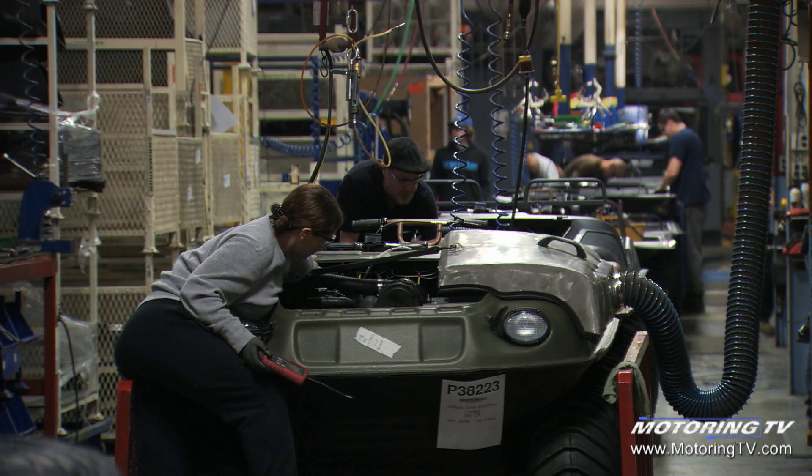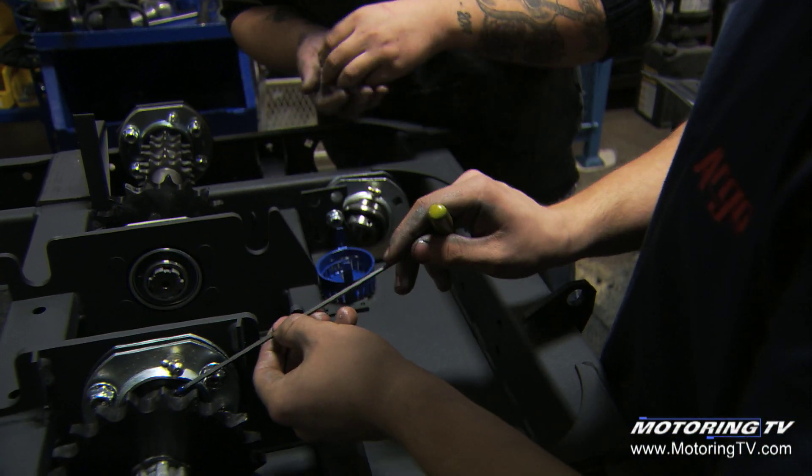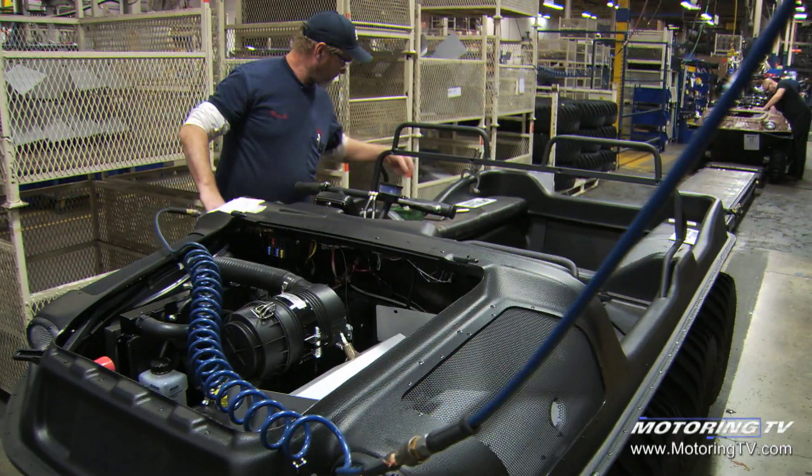Powertrain and equipment aside, not much about the Argo has changed over the years, with the same quirky looks and tank-like drivability making it stand out from the competition five decades later.